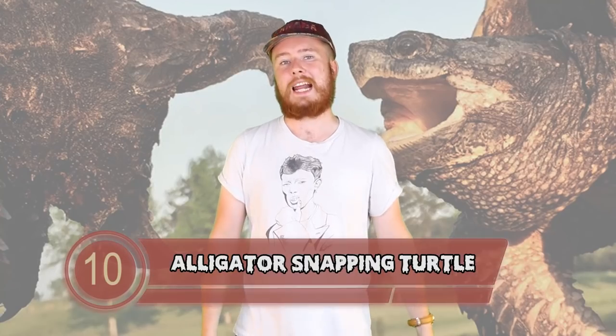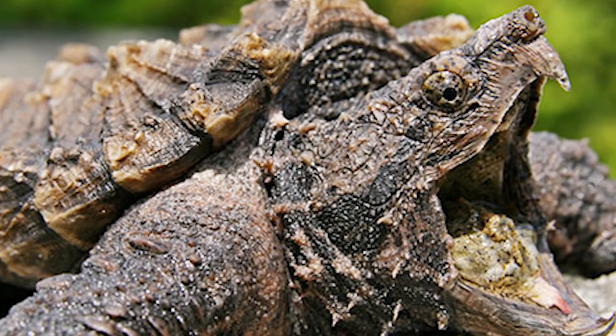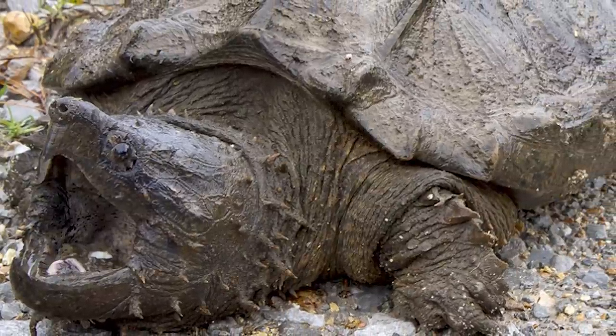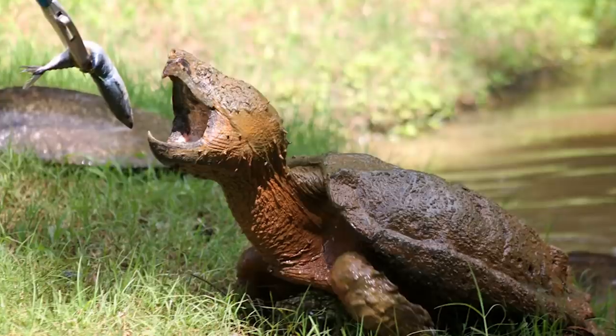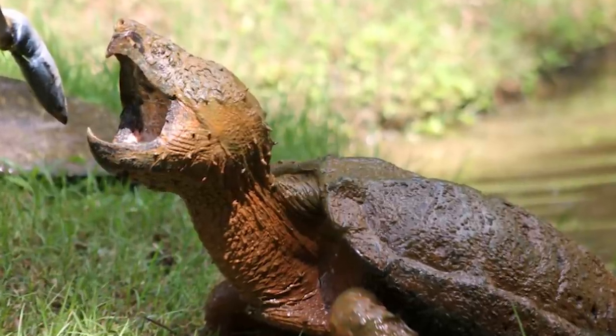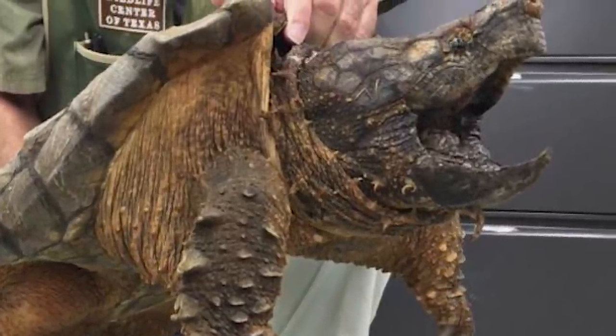Starting off at number 10 we have the Alligator Snapping Turtle. They look like the result of asking a 10 year old to draw what things 100 million years ago looked like. Surprisingly, they wouldn't be far off. These creatures are mainly found in the south east of the United States. They belong to a family with a long fossil history going right back to the late Cretaceous era, from 66 to 72 million years ago. These 400 pound turtles are the heaviest freshwater turtle in the world, with a large heavy head and a long thick shell with 3 dorsal ridges of large scales. It's no wonder some people have confused them for actual living dinosaurs.